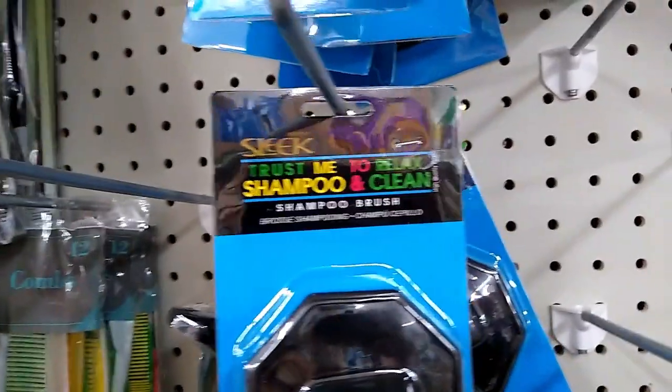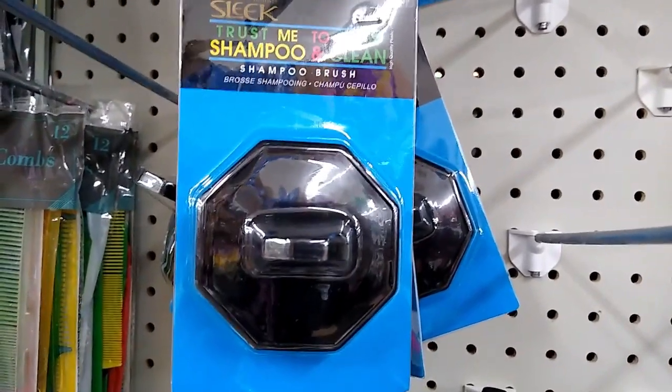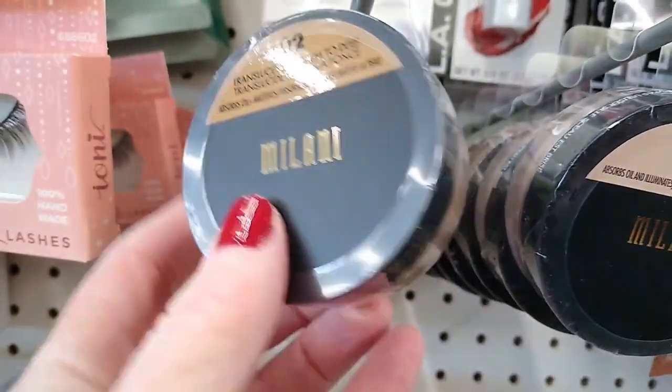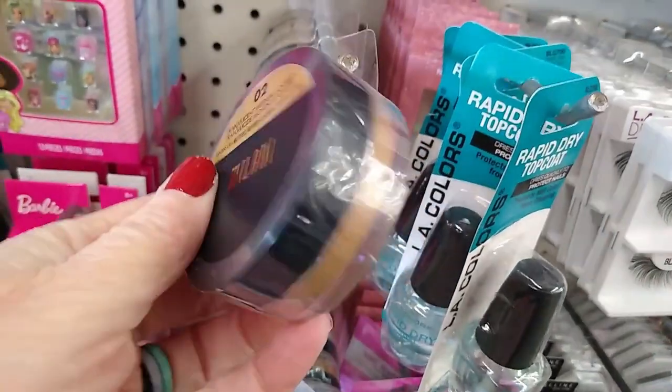Monkey Gunk hair gel for ultimate hold. This looked new too — it deep cleans your scalp, a shampoo brush. And look at the makeup — this is gorgeous! Lots of different colors to choose from. By Milani, it's a mineral makeup.